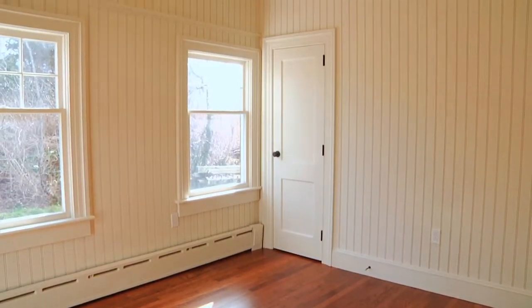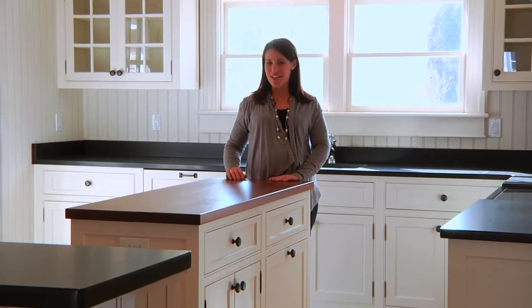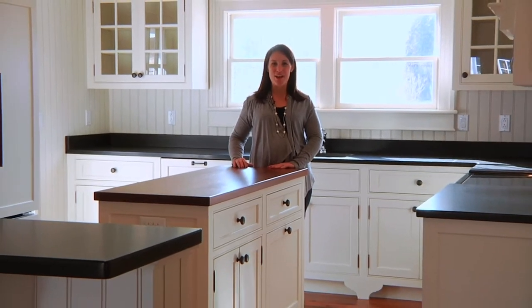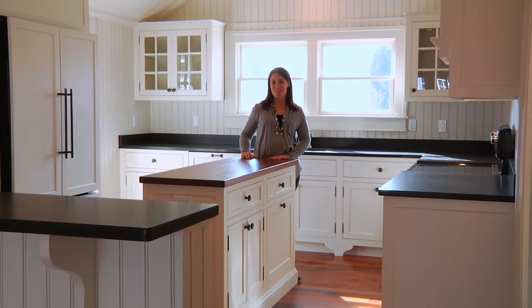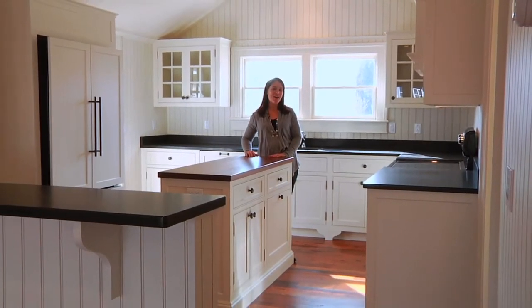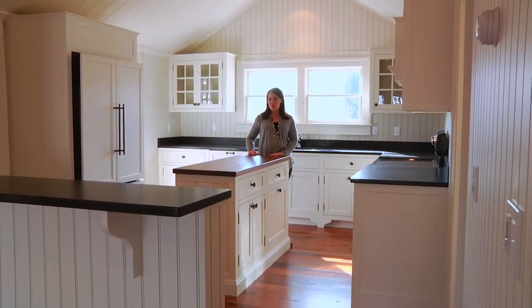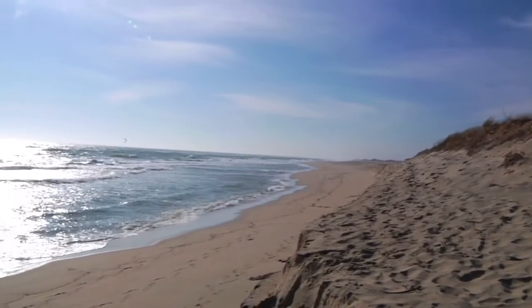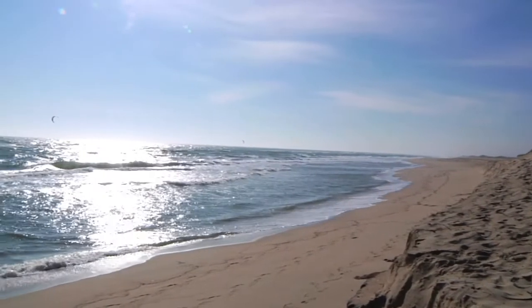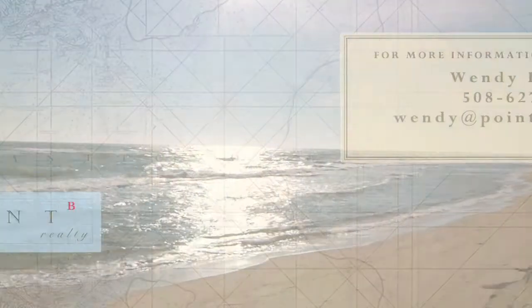This charming guest house also has a full kitchen with granite counters, a prep island, and a breakfast bar — it might just be the perfect place for the in-laws. Not only does this gambrel compound make a perfect vineyard home, it's also conveniently located a mile and a half from both South Beach and downtown Edgartown. Please contact us to arrange your own private tour.